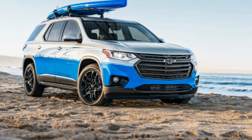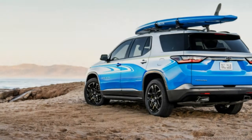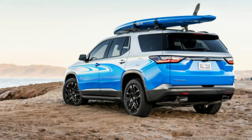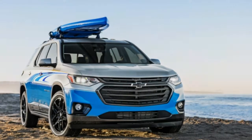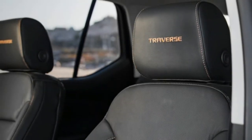The Traverse is the latest and largest crossover from Chevrolet. If you need space for people and cargo, nothing short of a van is a better solution. The Traverse Sub is fitted with a Thule roof rack and a stand-up paddleboard from Riviera Paddle Serve. The lower half of the body is painted in a bright blue paint.